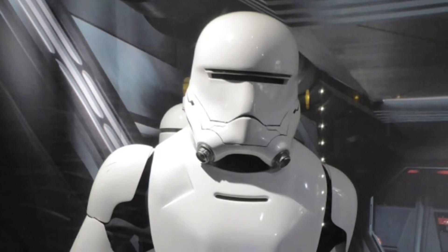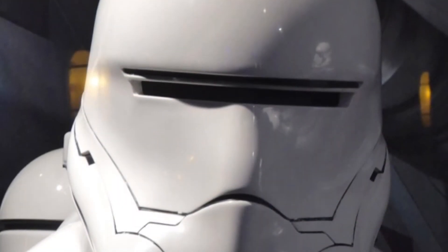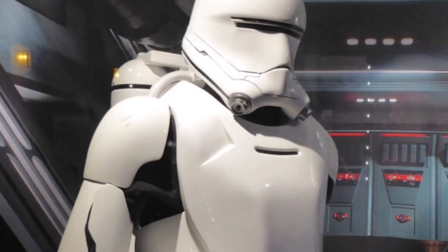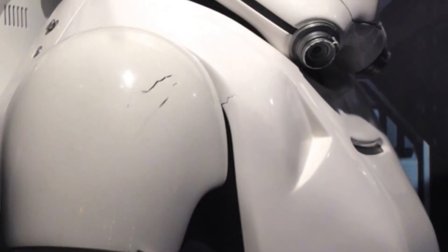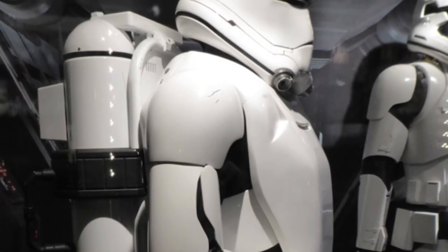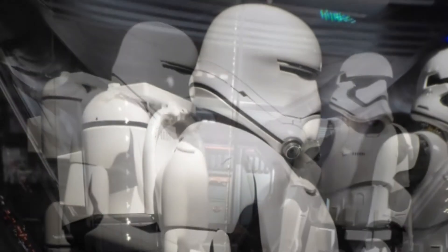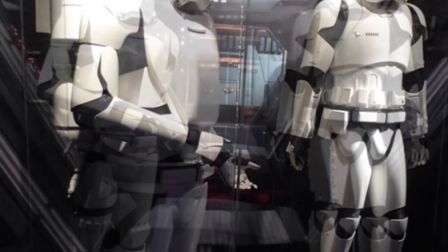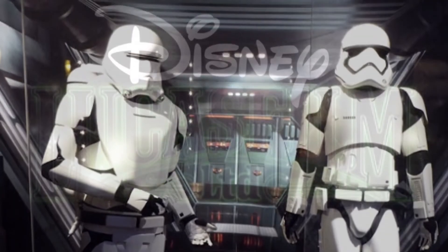The Flame Trooper was a variant of the Stormtrooper used by the First Order around 30 years after the Battle of Endor. The troopers utilized incendiary weapons and wore white armor. Their helmets featured glare reduction. Note the scratched left shoulder armor. The original Stormtroopers were vacuum formed, says Kaplan. The process required a much thinner plastic to be heated and molded. These are much harder, cast in polyurethane, so they don't crack. They're much tougher materials, plus they have more flexibility.